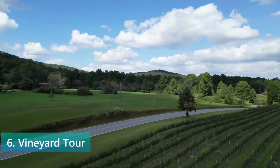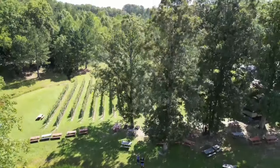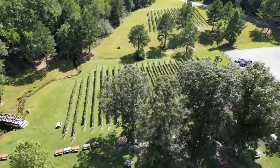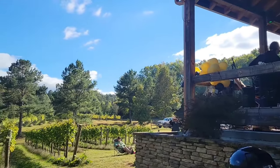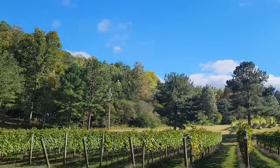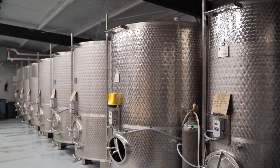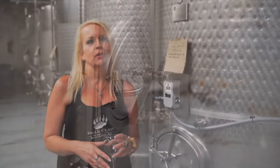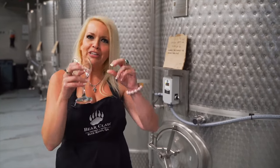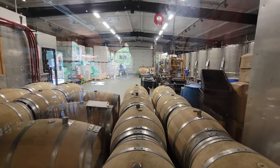At number 6, we invite you to sip and savor the experience of a vineyard visit, featuring the beautiful Bear Claw Vineyards. Nestled in the heart of Blue Ridge's picturesque landscape, these vineyards offer a retreat where you can taste some of Georgia's finest wines. Bear Claw Vineyard stands out with its stunning mountain views and a cozy atmosphere that makes every visitor feel at home. During the tour, you'll learn about the art of winemaking, from the careful tending of the vines to the final pour. The knowledgeable staff will guide you through a selection of wines, each telling a story of the local terroir and the vineyard's dedication to quality.